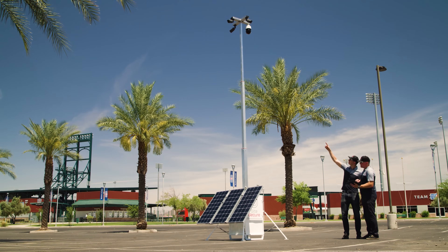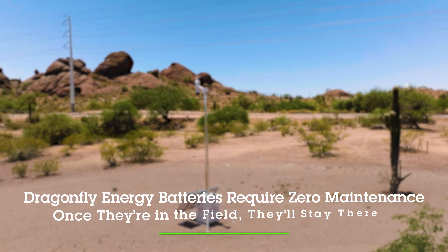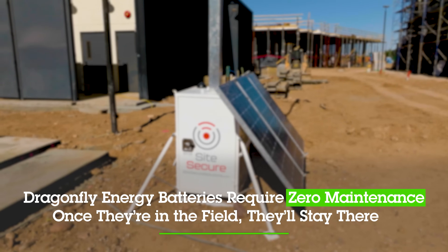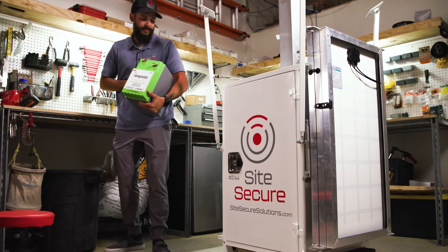Not only do they fit perfectly and bring down the weight ratio, but they also are reducing our maintenance time on our units. We pay less for labor to go out and maintain. We pay less to replace these parts. It's really a no-brainer for me — I put it in and forget about it.